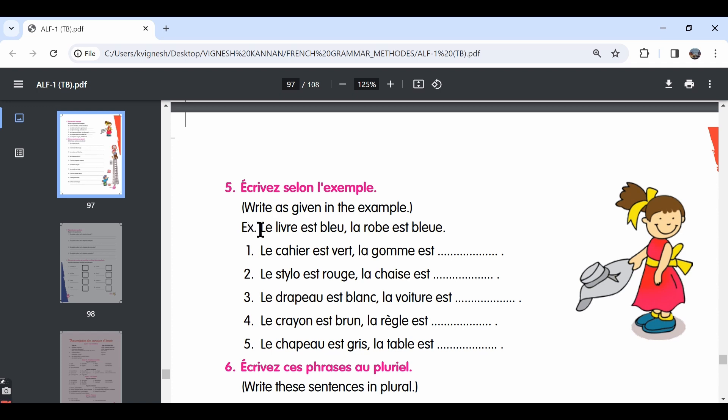Let's go through the example. They've given le livre est bleu — the book is blue — and la robe est bleue. In the first part of the sentence, the adjective bleu is in the masculine singular form, because le livre is masculine singular. Whereas in the second part, the adjective bleu is in the feminine singular form because la robe is feminine singular. So, we need to look at the adjectives in the first part of the sentence and write the same adjectives in the second part, but modify the forms according to the noun.